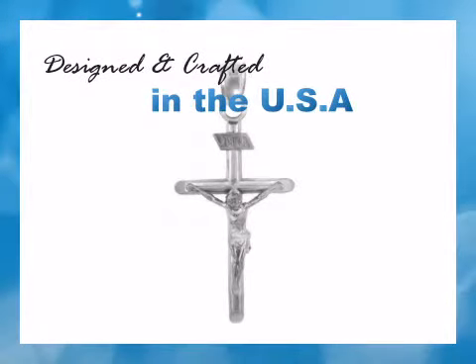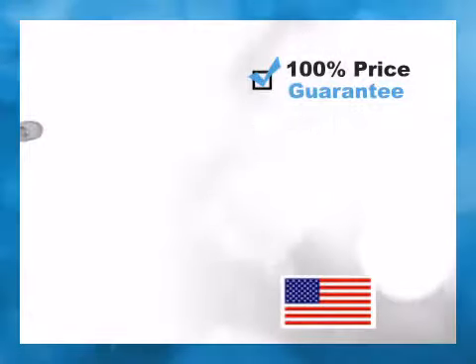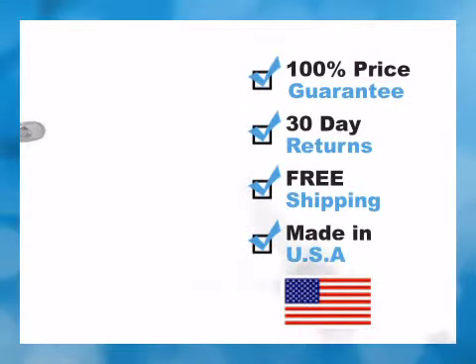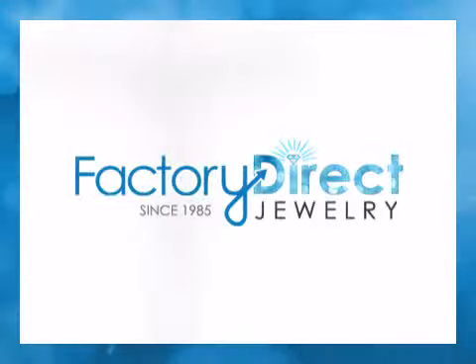Enjoy up to 60% off by shopping Factory Direct. Manufactured and shipped from California by FactoryDirectJewelry.com — we offer free shipping on all items. You'll get it beautifully gift wrapped and backed by our risk-free 30-day return policy. Order today at Factory Direct Jewelry.